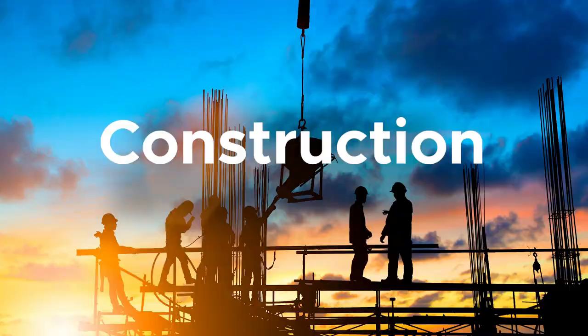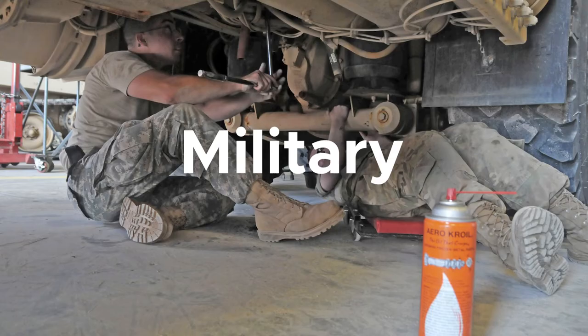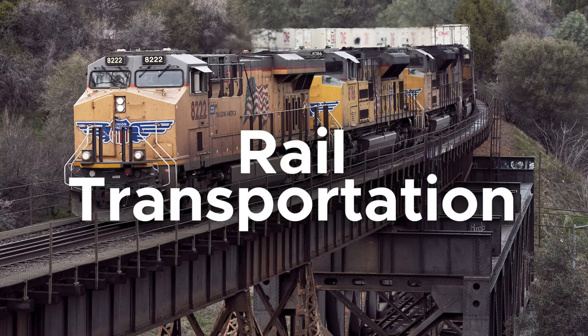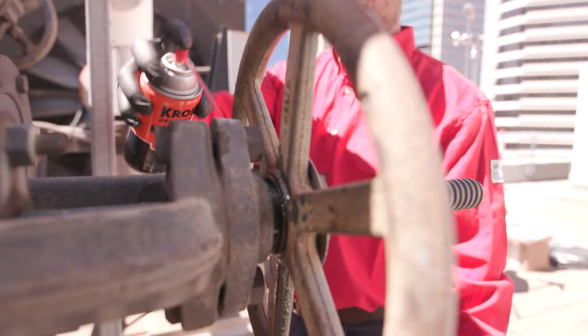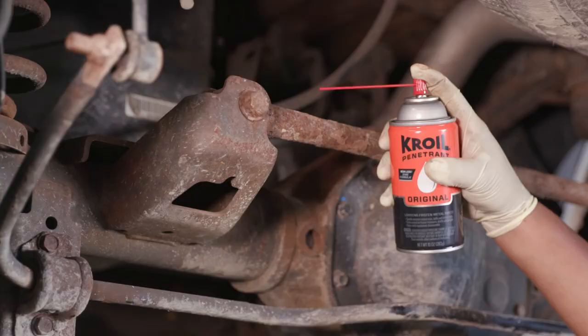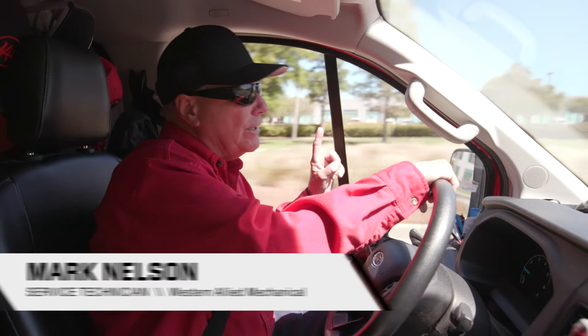In just about every industry, and especially when weather and environmental elements are involved, Croil penetrant speeds and simplifies repair, maintenance, and disassembly projects involving metal parts. Croil works fast to loosen rusted nuts and bolts, free frozen valves, shafts, pulleys, conveyors, hinges, and more. As a result, you complete tough jobs quicker, saving valuable time, money, and equipment in the process.